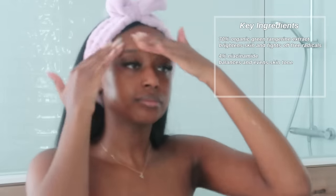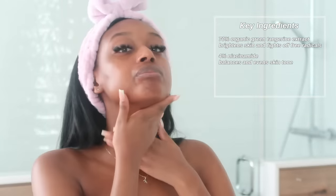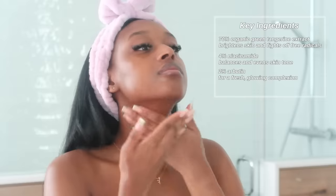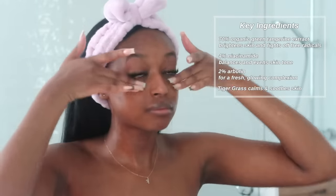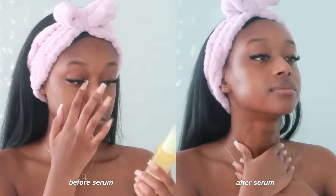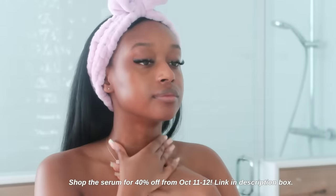The Goodall serum also contains 4% niacinamide — I usually incorporate a niacinamide serum into my routine, so the fact that it's already included is great, making this an all-in-one product for me. I've been incorporating it into my morning and night skincare routines because it's very gentle, and on top of helping fade my marks it also prevents future spots thanks to the new formulation that goes deep under the layers of your skin. As someone who deals with hyperpigmentation often, that prevention aspect is one of the things I love most. You can shop the Goodall serum on Amazon — it'll be 40% off for the Amazon Prime Early Access Sale on October 11th and 12th, linked in my description.